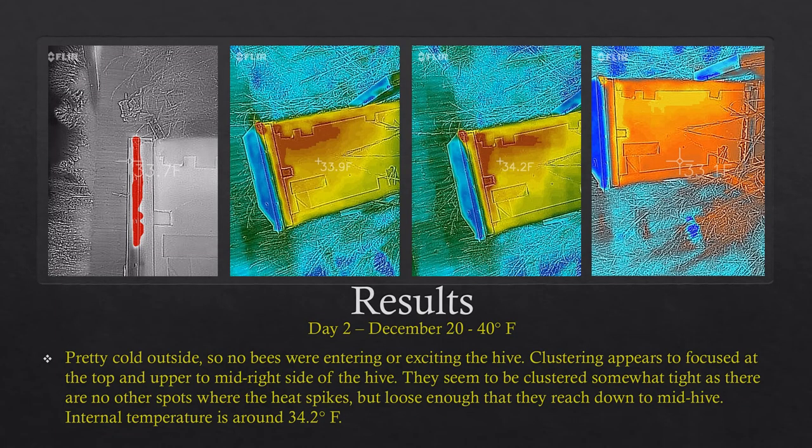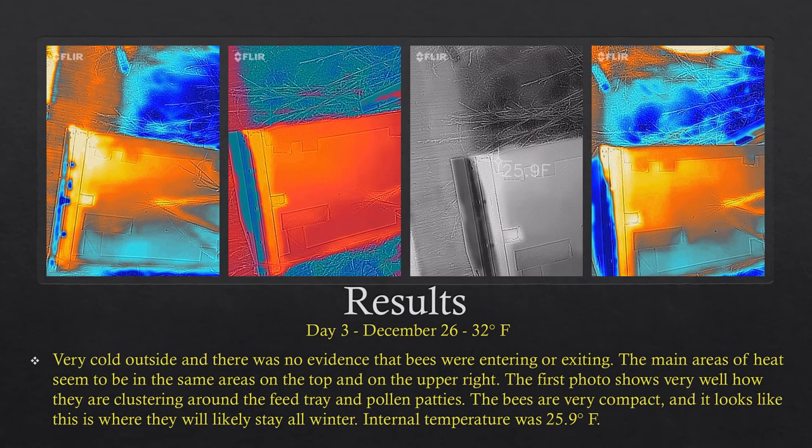Day two was December 20th and it was 40 degrees outside — pretty cold — so no bees were entering or exiting the hive. Clustering appeared to be focused at the top and upper mid-right side of the hive. They seemed clustered somewhat tightly but still a little dispersed in the middle, with no other heat spikes. They were loose enough to reach down to mid-hive. The internal temperature was around 34 degrees Fahrenheit.